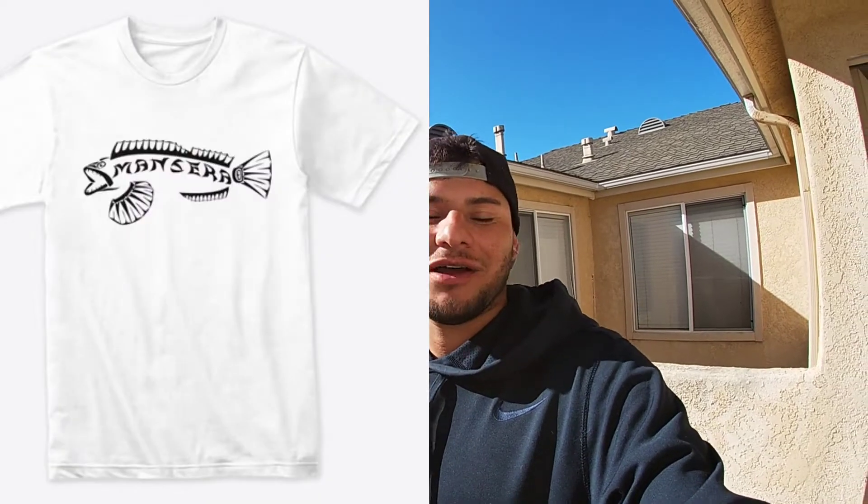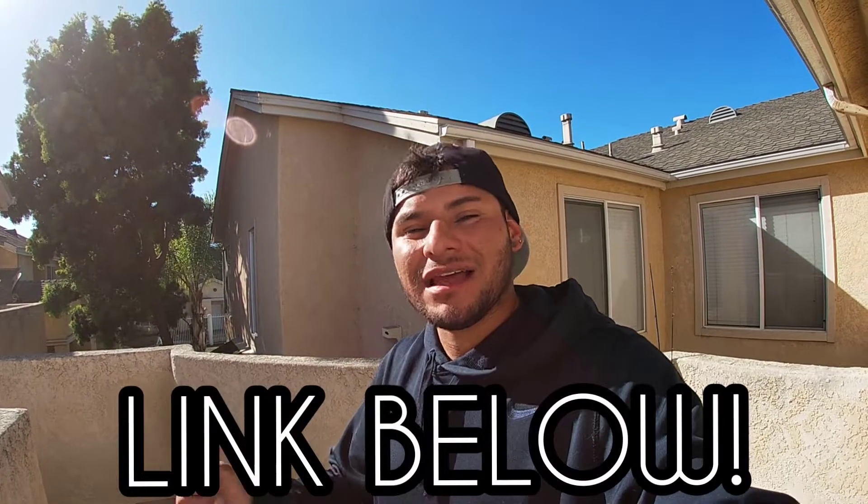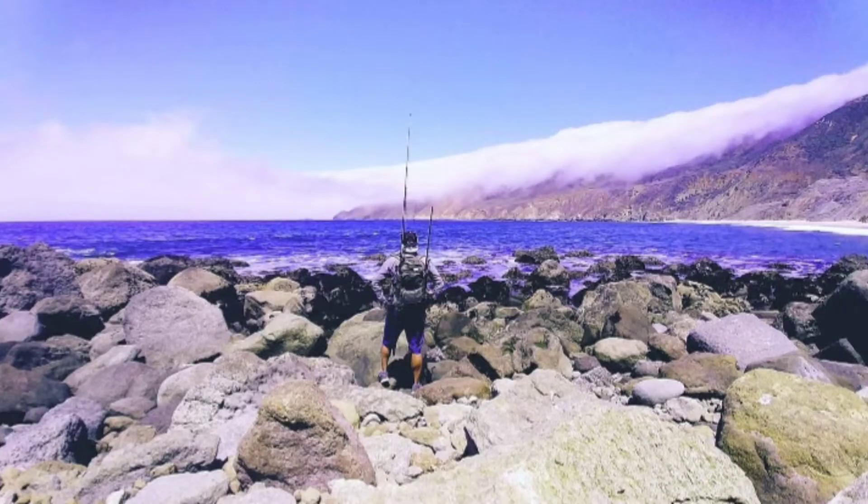I hope you guys enjoyed this video. Thank you guys for watching - make sure to like and smash the subscribe button for more fishing adventures. We've got the Mancera Apparel in black logo and white logo - hoodies, shirts, tank tops, even socks. The link will be down below, as well as Edward's channel along with a bunch of other friends that I fish alongside. Until next time, keep fishing out.